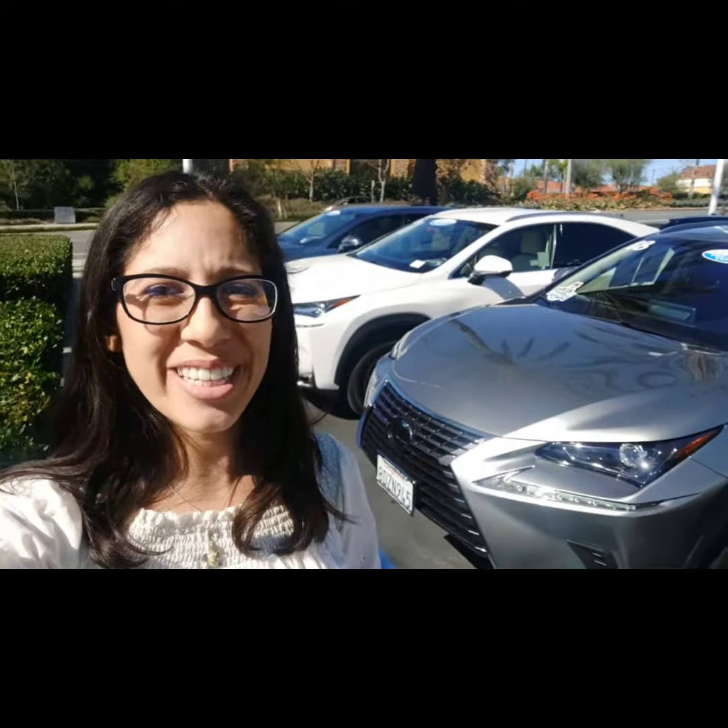Hi there Stacy, this is Katrina at South County Lexus. Thank you so much for your interest in the 2018 NX 300. I have the Atomic Silver one right behind me. This one's super special — it has the Rojo Red interior, so I'm really excited to show that to you and hopefully you like what you see.